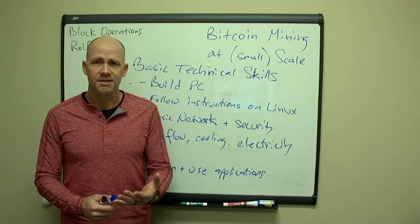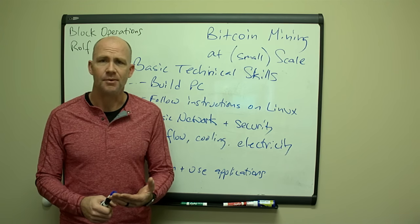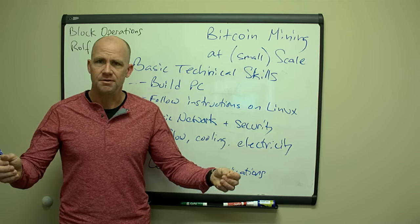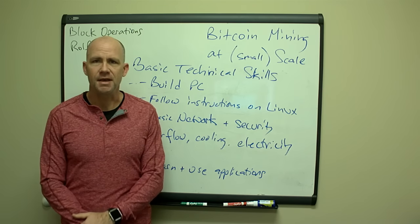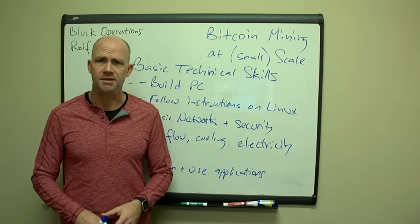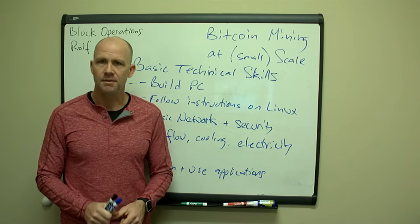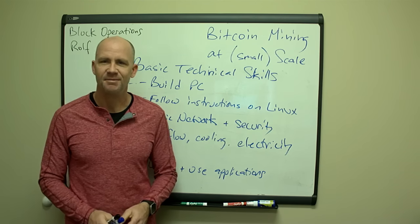Hopefully this video gives you some ideas and the confidence you need to start running your own mining operation. Because the more people that run small mining operations instead of just large centralized operations, the more we're going to be able to grow and expand the Bitcoin and altcoin economy to have it fully distributed amongst different locations around the world. This is Rolf with Block Operations — come to my website, check out the tips and ideas I've got there, and best of luck to you.